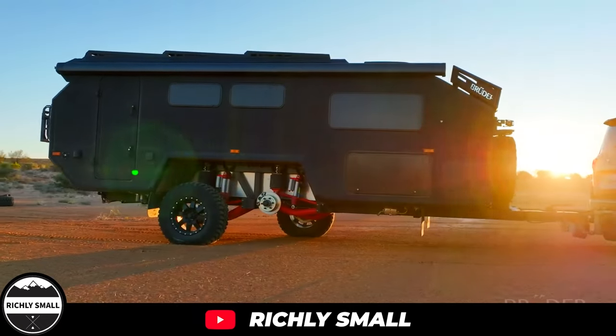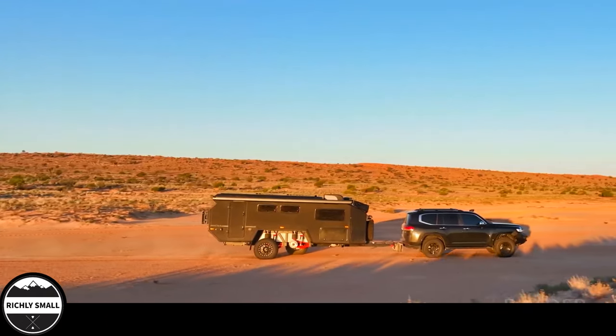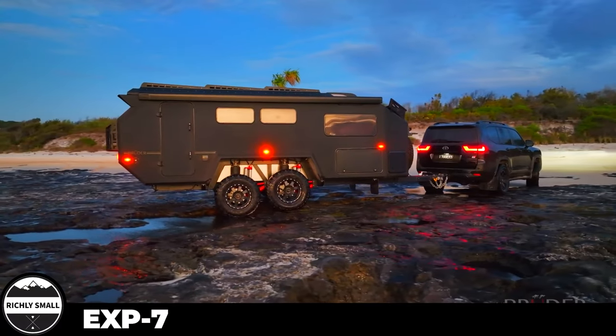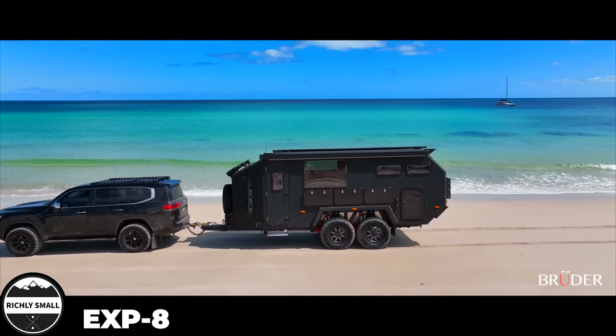Welcome back to Richly Small, where we take a look at tiny living in a richly fulfilling way. In today's video, we'll be looking at two survival trailers by Australian company ReuterX, the EXP7 and the EXP8.